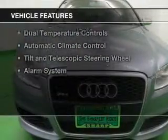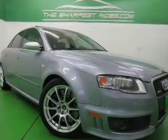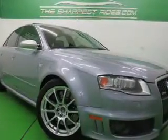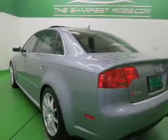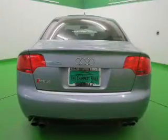The features include a power sunroof, leather seats, heated seats, Bluetooth connectivity, Sirius XM satellite radio, aluminum rims, dual temperature controls, automatic climate control, and a tilt-and-telescopic steering wheel, and alarm system.